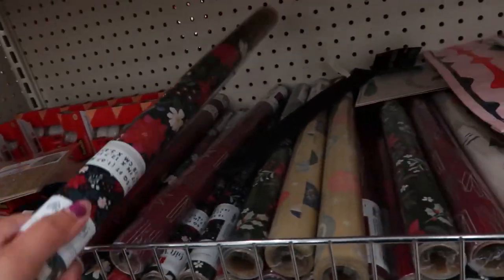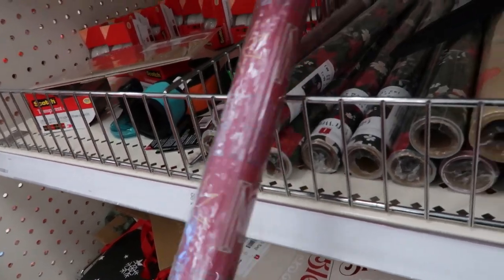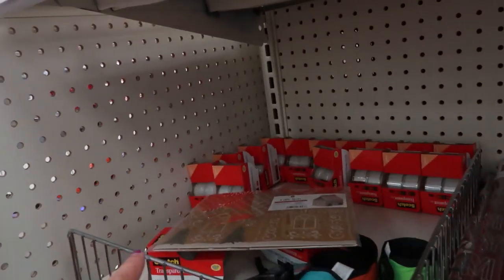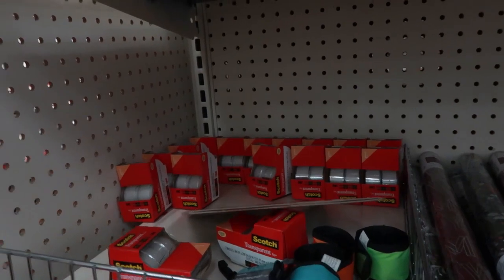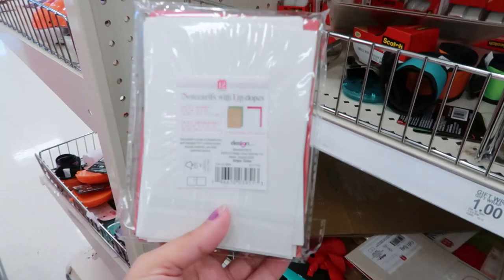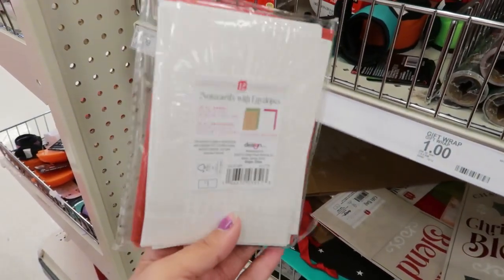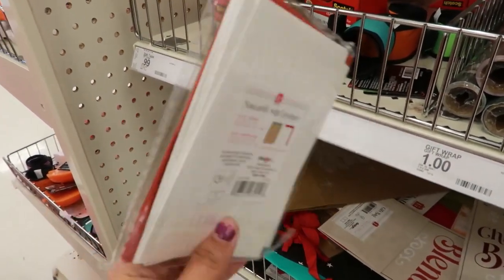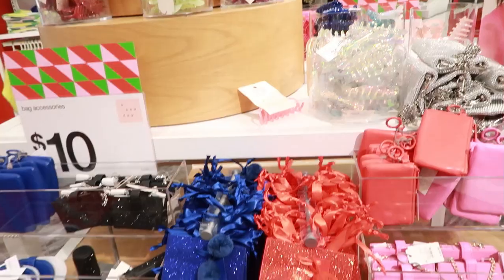There are a lot of wrapping paper options — I cannot wrap, but if you can, teach me. These are cute, some with florals. And they've got you covered with scotch tape too — though I recommend getting a big pack somewhere else since it can be pricey. They also have little cards with envelopes if you want to say thank you when you put your gift in there. You gotta go all out for Christmas, write a little thank you card.